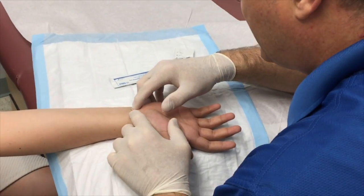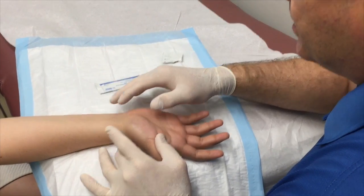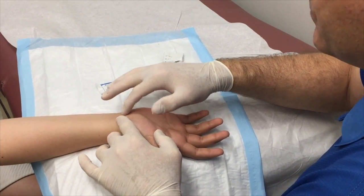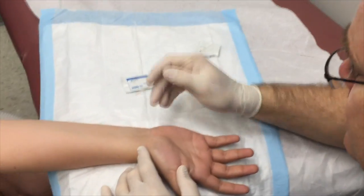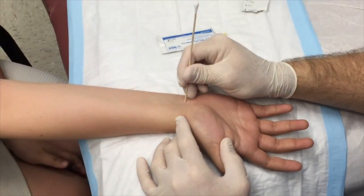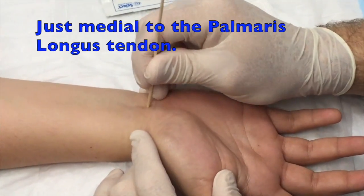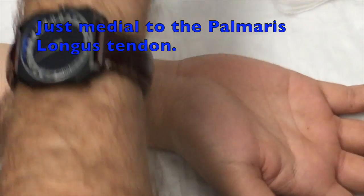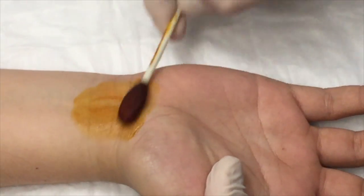We've got our flexor tendons right here — the median nerve is right next to it. This is just to find my spot. Right there — that's going to be our spot. If I can make a little dimple... does that hurt a little bit? Okay, we don't want to hurt you.